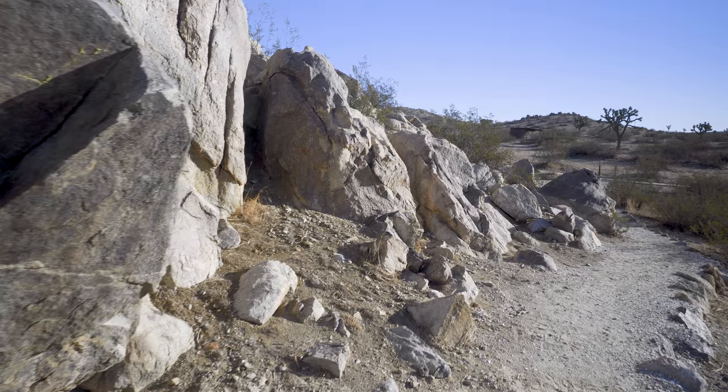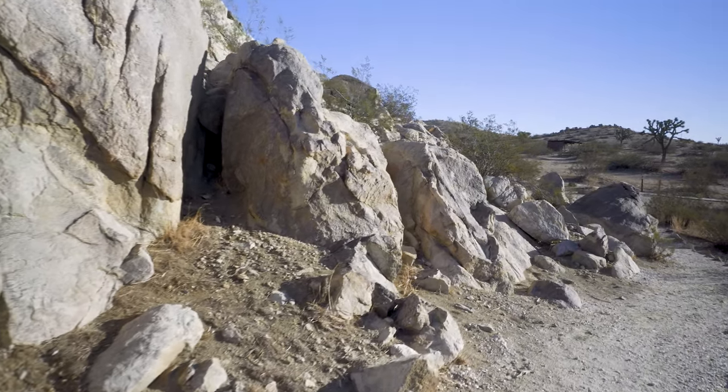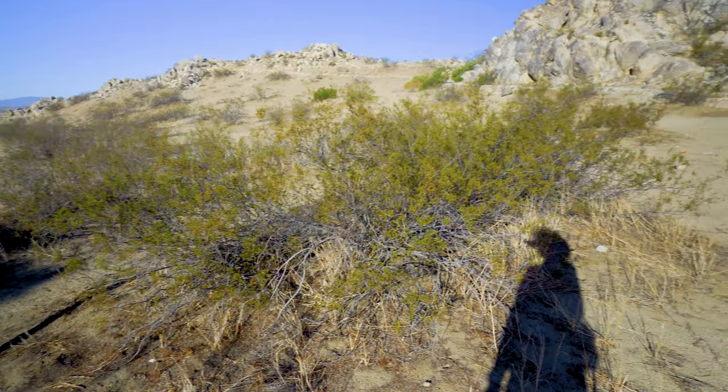Out on the lava areas, the Native Americans would chip through the desert patina to make their pictographs, which are a lot of fun. We'll take a trip out there eventually.